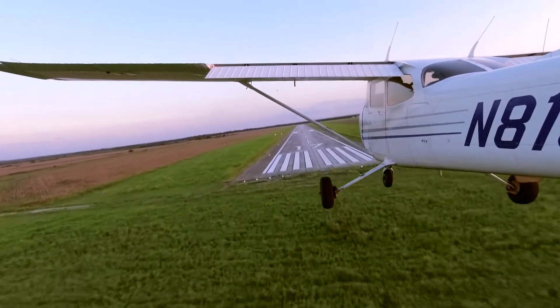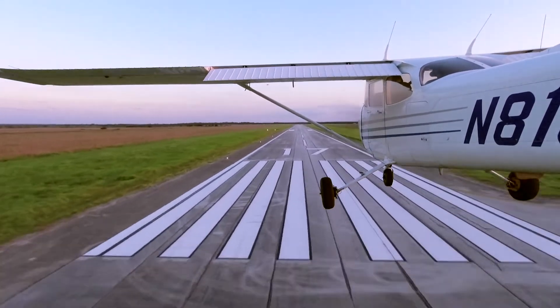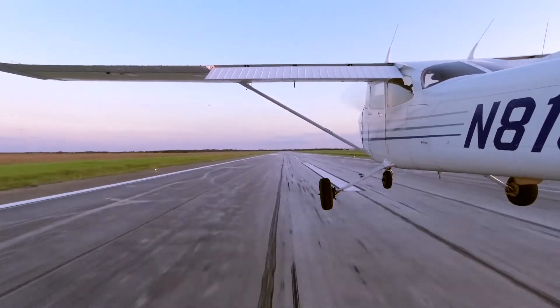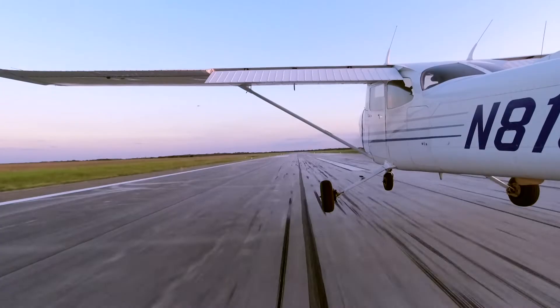While the turbulence had dissipated enough for me to maintain control of the airplane, the rolling forces trying to lift my right wing were significant and required immediate correction.